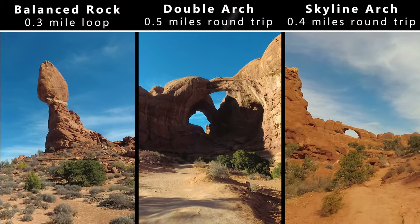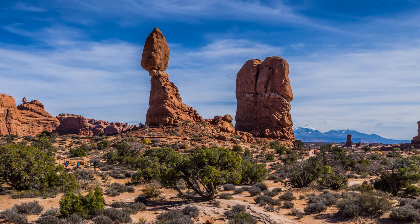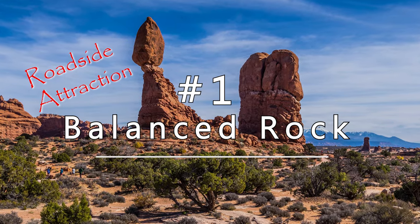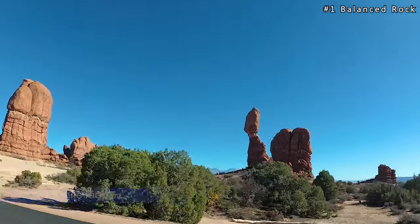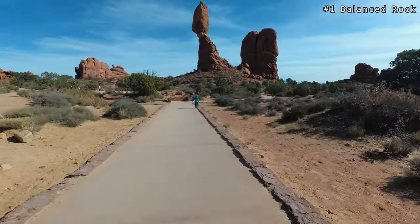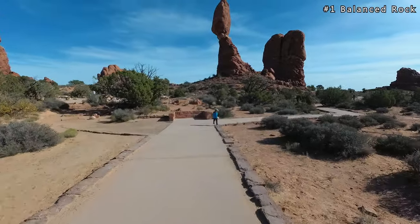The following are three roadside attractions that you can see inside Arches National Park. The first is Balanced Rock. It can be seen along the road and the trail is short at 3 tenths of a mile. You're able to walk around Balanced Rock and see the large sandstone rock set precariously on top of some mudstone.